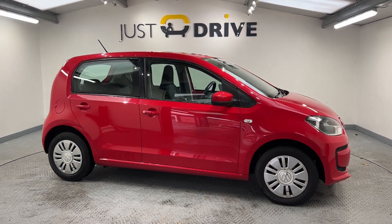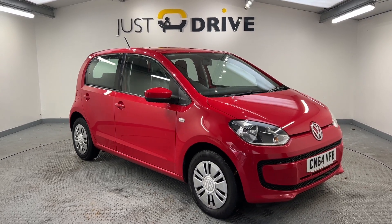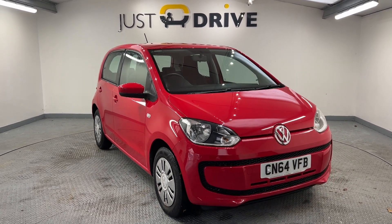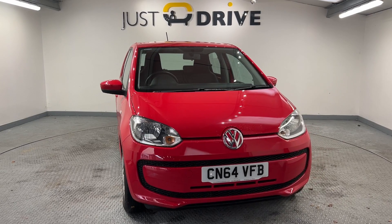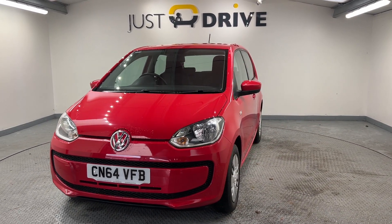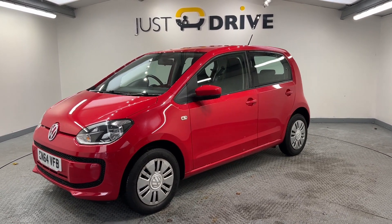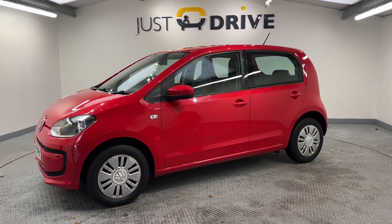Hi guys, this popular little city car is now available at Just Drive. It's a 2014 VW Up, Move Up edition — a five-door model with a one-litre 60 brake horsepower engine. Really cost effective to run, only £20 a year to tax, and a really practical little car.